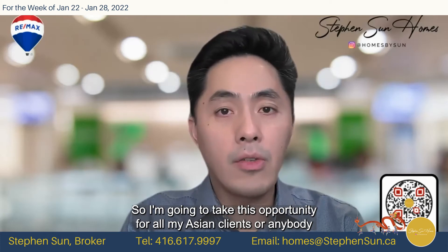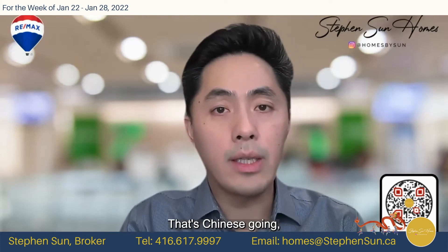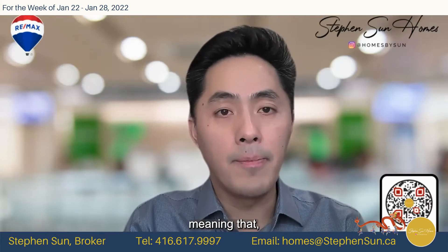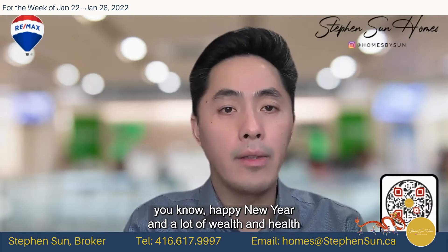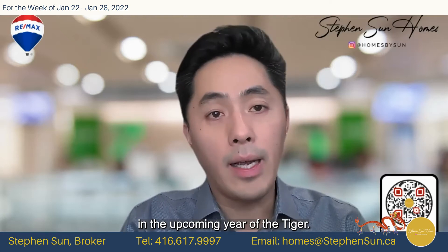I'm going to take this opportunity for all my Asian clients or anybody that's watching that's Chinese — 恭喜發財，新年快樂 — meaning Happy New Year and a lot of wealth and health in the upcoming Year of the Tiger.